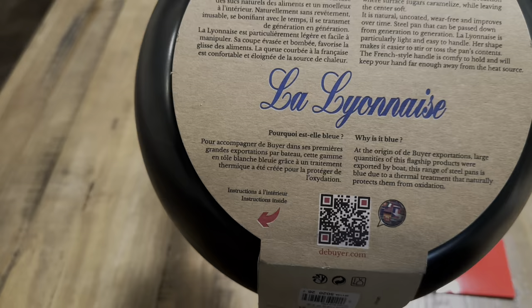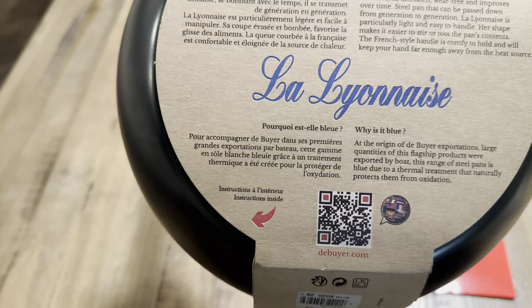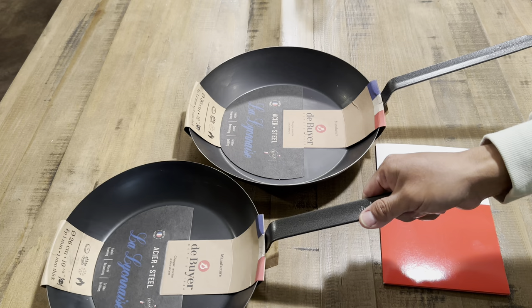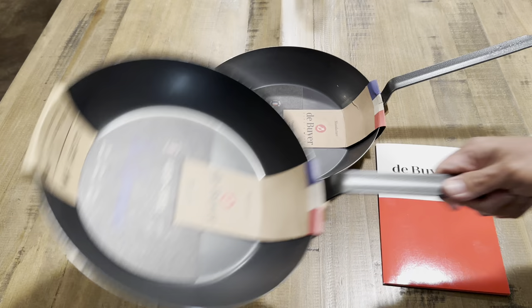Why is it blue? At the origin of de Buyer's exportations, large quantities of this flagship product were exported by boat. This range of steel pans is blue due to the thermal treatment that naturally protects them from oxidation — that's why they are blue. They are heat-treated to prevent rust or oxidation, which also allows these pans to be shipped in this form. They have no coating whatsoever, so just give them a quick wash and then get them seasoned.